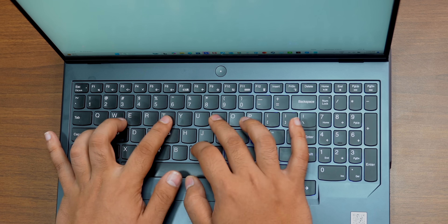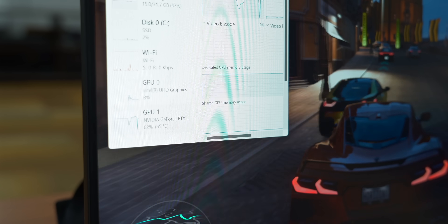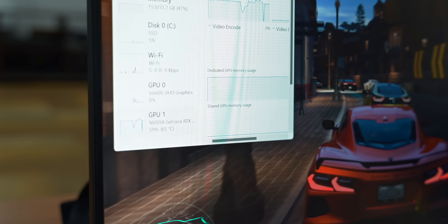You also get the MUX switch — let me explain why that's important. On the task manager it shows two GPUs: one is the integrated GPU and the other is the RTX 4070. When you're doing normal stuff, the display is powered by the integrated GPU to save battery life. But when you start a game, the display is now powered by the RTX 4070, the dedicated graphics card. The switching between the two GPUs is done by the MUX switch and it helps save battery life.